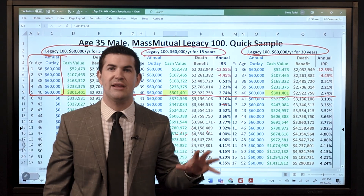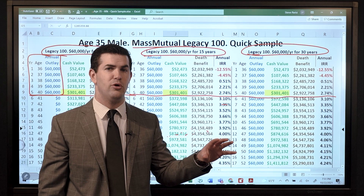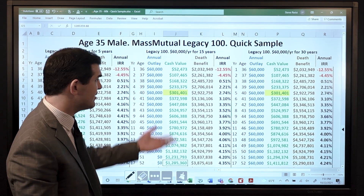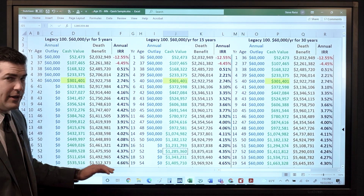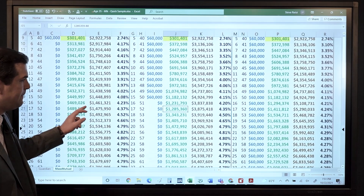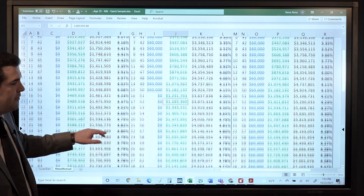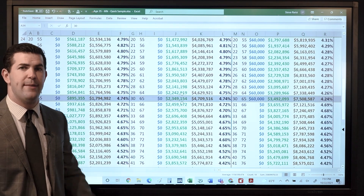With Guardian, it's better to maximize that product's potential if we have an idea of how long we want to pay in. People who are very intentional about what they want to do typically gravitate toward Guardian — sometimes Mass with this kind of option. But if you see this side by side, the policy grows over time. All options are 10-90 splits — you can tell by the early cash value. The only difference is the far right 30-year fund: you keep on pumping money into it because you can.